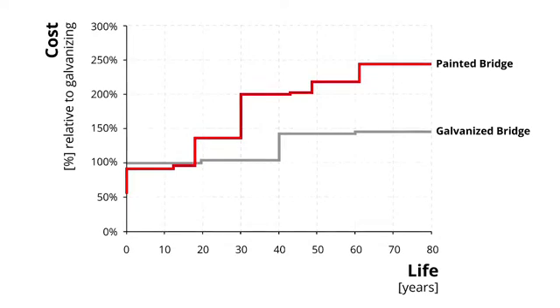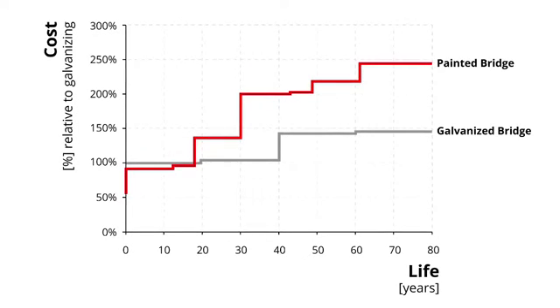The conclusion of the analysis is that there is a period of time during which coated steel is better. It is the initial period, because initially coated steel costs less than hot dip galvanized. But after a certain amount of time, there is a point at which hot dip galvanized performs better.